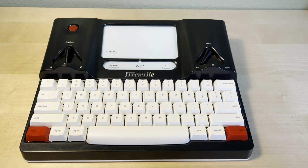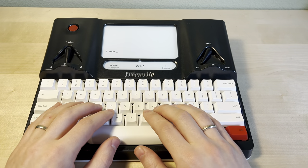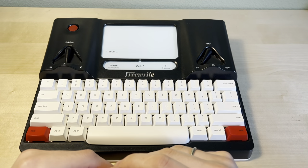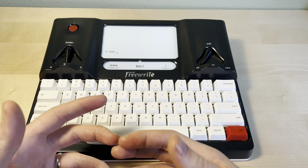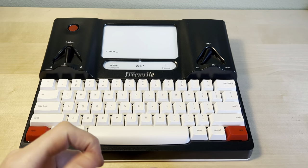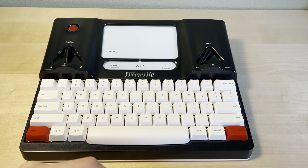Also, it doesn't have spellcheck. So if you can't spell a word, it's not going to tell you. It's kind of crazy that we live in a world where we rely so heavily on spellcheck or autocorrect — you actually have to know how to spell words. There have been a couple times where I've typed a word and thought, is that really how you spell it? Because I'm so used to autocorrect doing it for me. But I'm training my brain to spell again.